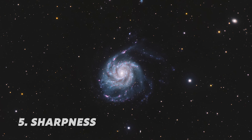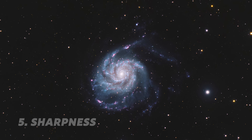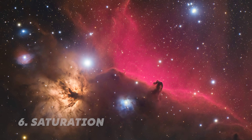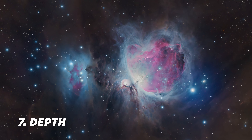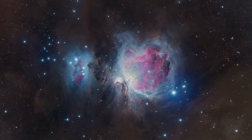Fifth, overall sharpness — the image is crisp and clear but not jagged or over-sharpened. Sixth, saturation and color balance — the colors are punchy and not washed out, and the highlights and shadows are not clipped. Seventh, depth and contrast — the deep sky object is dynamic, with areas of light and darkness. It doesn't appear flat across the screen.